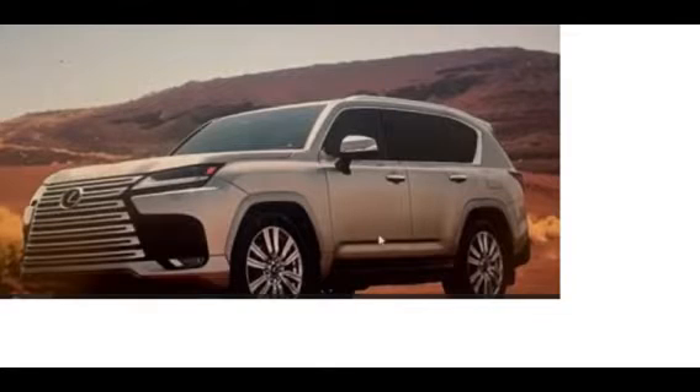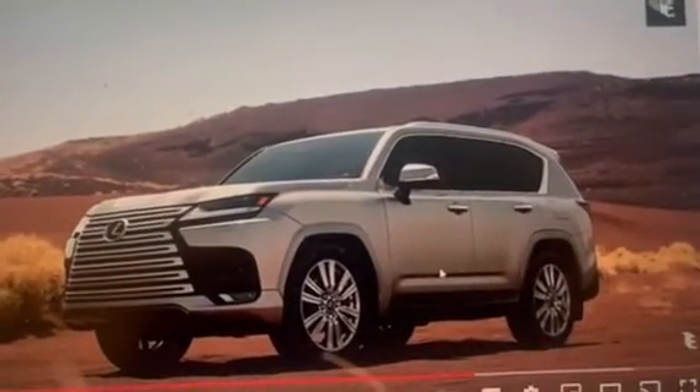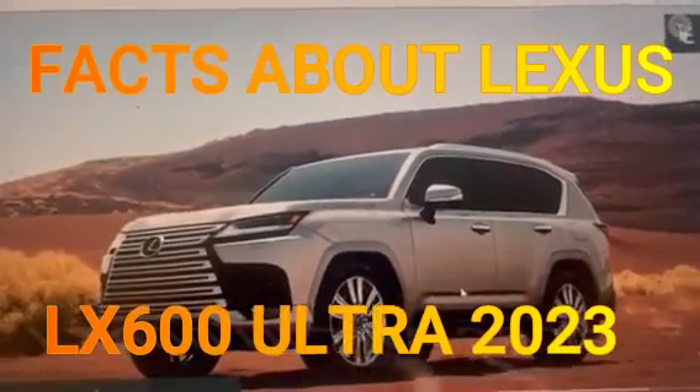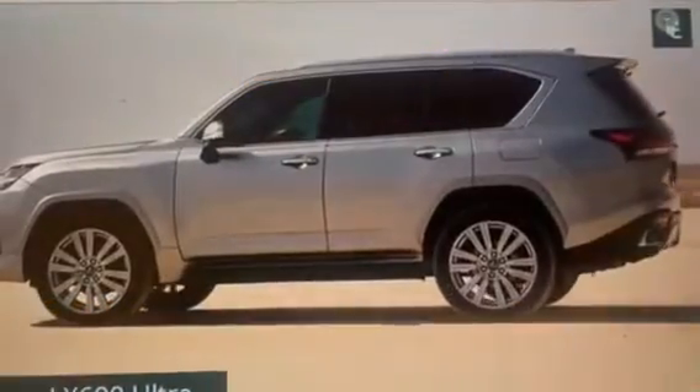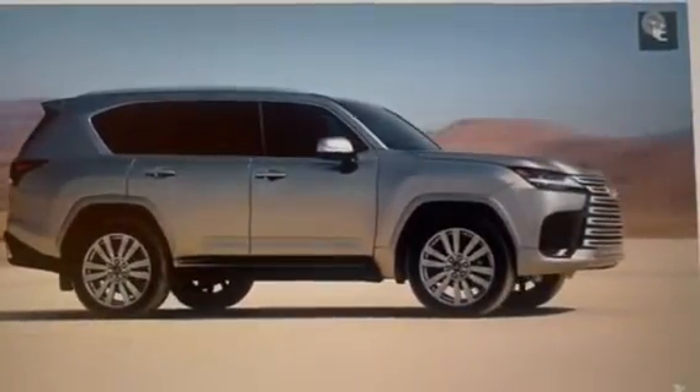Lexus, the luxury vehicle division of the Japanese automaker Toyota, has recently unveiled its latest addition to its line of premium SUVs, the Lexus LX600 Ultra 2023. This new model boasts a sleek design, advanced technology, and powerful performance, making it a top contender in the luxury SUV market.